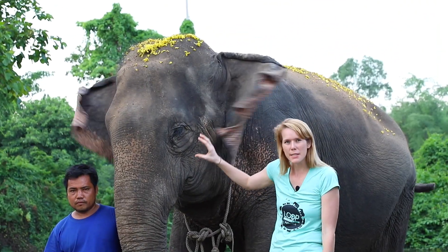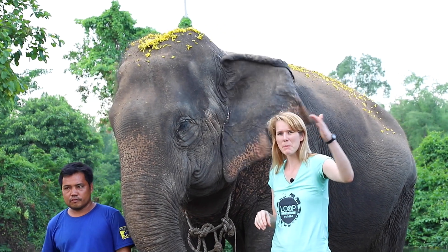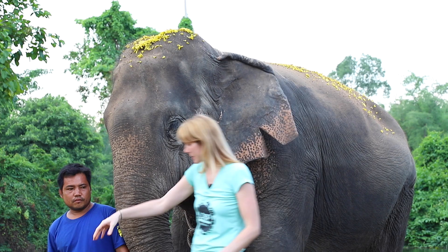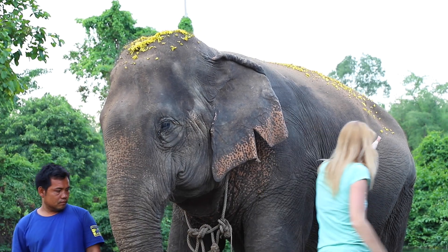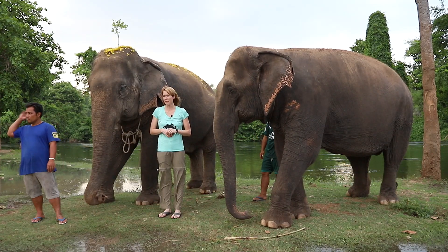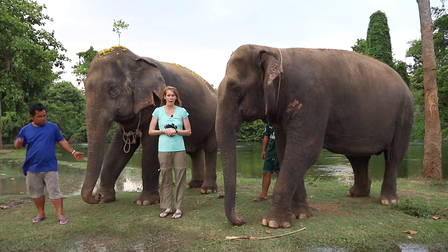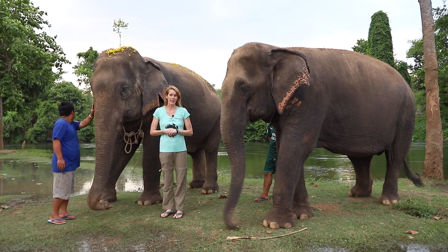Elephants have kind of small eyes for their body size, and their eyesight isn't very good either. They can see some distance in front of them, but they can't see anything right in front of them, anything right behind them, or anything too far to the side. Elephants are also pregnant for longer than any other mammal — usually 18 to 22 months. That's a very long time.